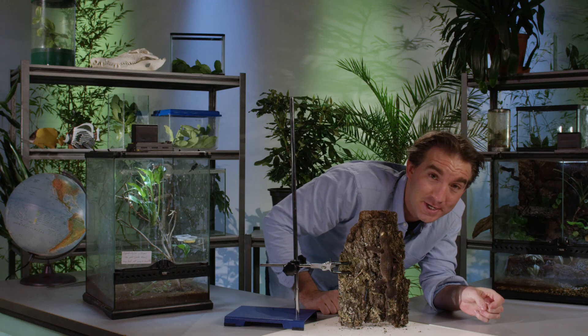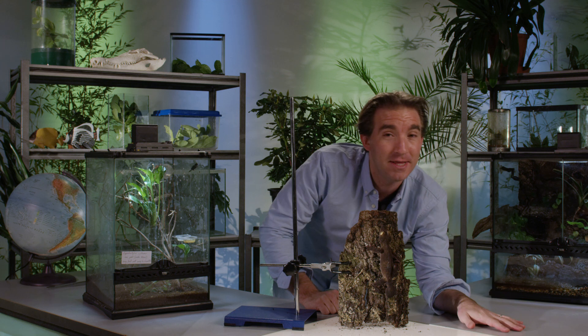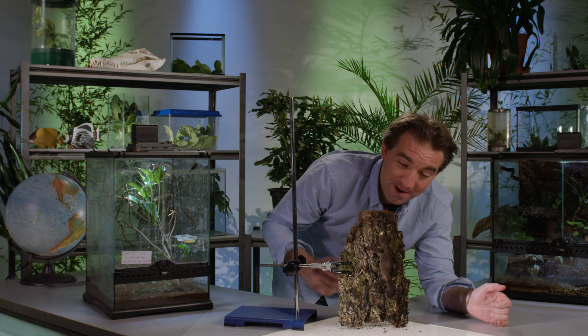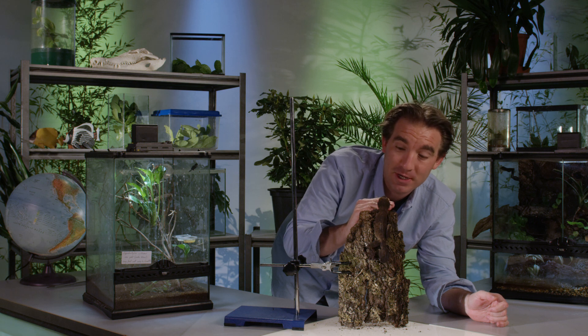His camouflage is absolutely unreal, and when you see them in Madagascar they're virtually invisible. I've walked past many a time and the guides have pointed these guys out, and to your eye they'd be virtually impossible to see.